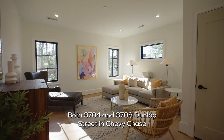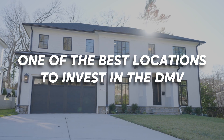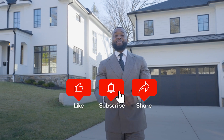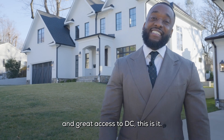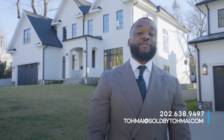Both 3704 and 3708 Dunlop Street in Chevy Chase are remarkable modern luxury homes that will blow you away in one of the best locations to invest in the DMV. Let me know what you think in the comments below. If you're looking to move to Chevy Chase, you need a beautiful home and one of the best school systems and great access to D.C. — this is it. Check me out at soldbytomay.com to schedule a consultation or give me a call at 202-638-9497. I'm Till Mae Smith, your luxury real estate specialist, here to help you upgrade your lifestyle, leave a legacy, and have fun while doing it.